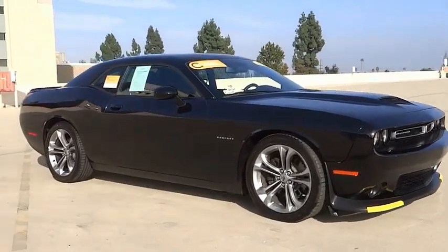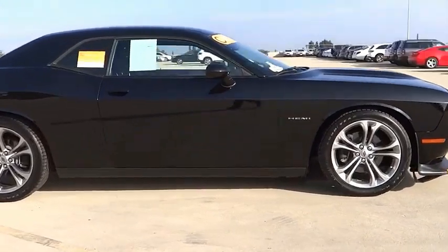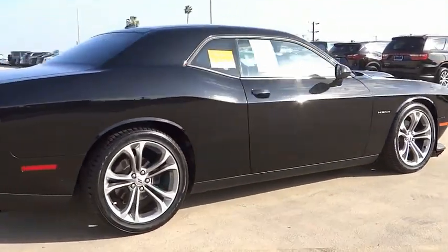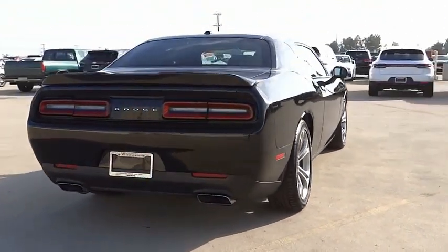You are going to love the 2020 Challenger. Rated most appealing midsize sports car by J.D. Power & Associates, the Dodge Challenger delivers on style and performance. It's powerful, practical, and efficient.